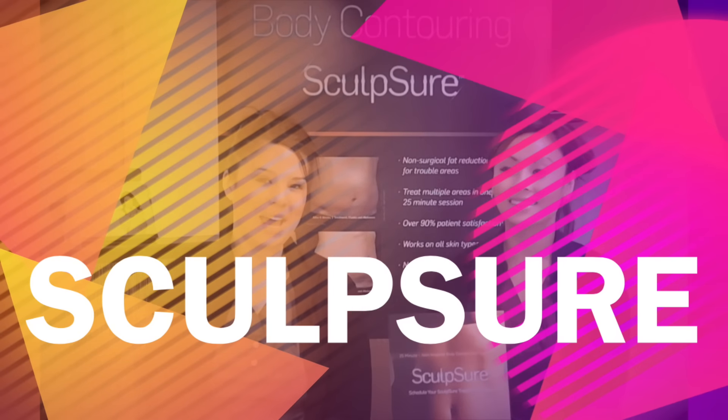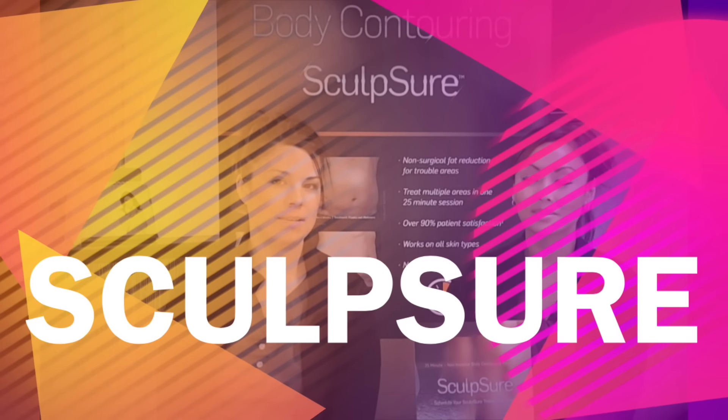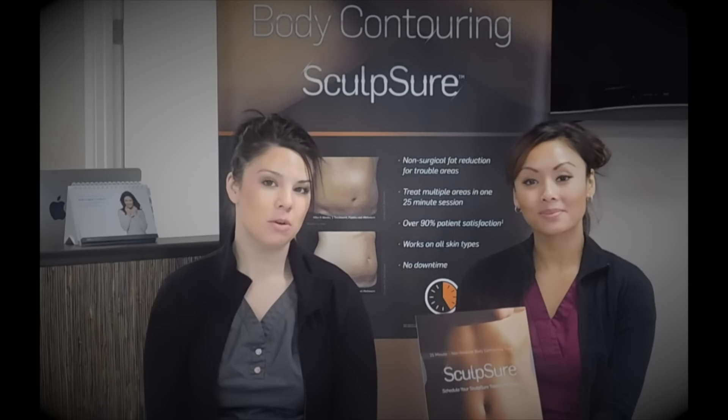Hi, I'm Kelly and I'm Haley, and we're with A2Zen Regenerative Medicine. Today we're going to be talking to you about our new machine that we got a couple weeks ago, and it's called Sculpture.